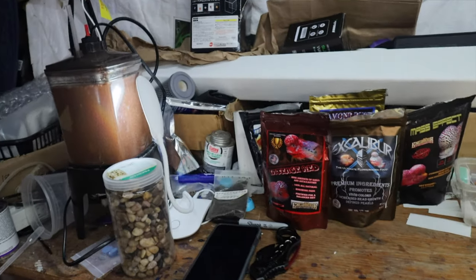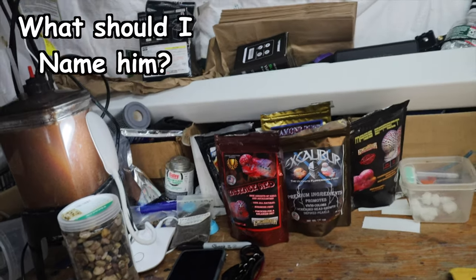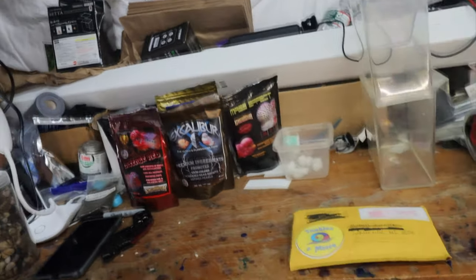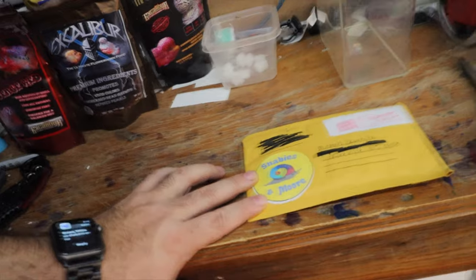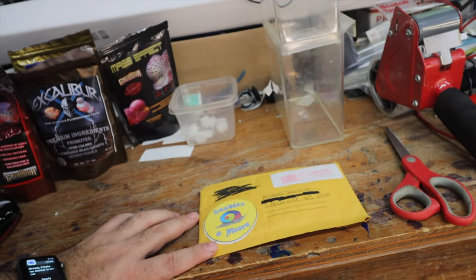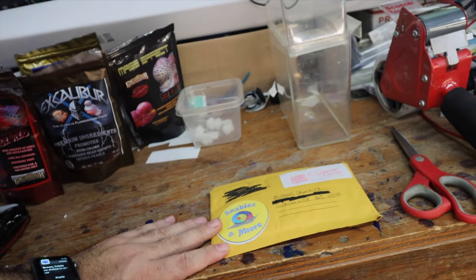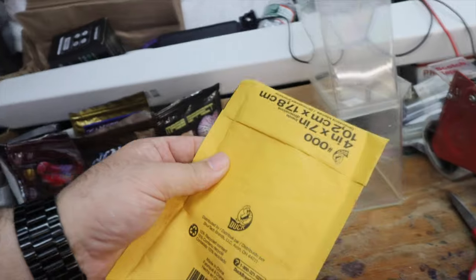We got the Excalibur for my new flower horn - naming video coming soon, I've decided on a name. Also, Snavies and More was sent to me by Amy Moore, an entrepreneur who makes snail food. Apparently it's also quite good for plecos, so we're going to check that out.